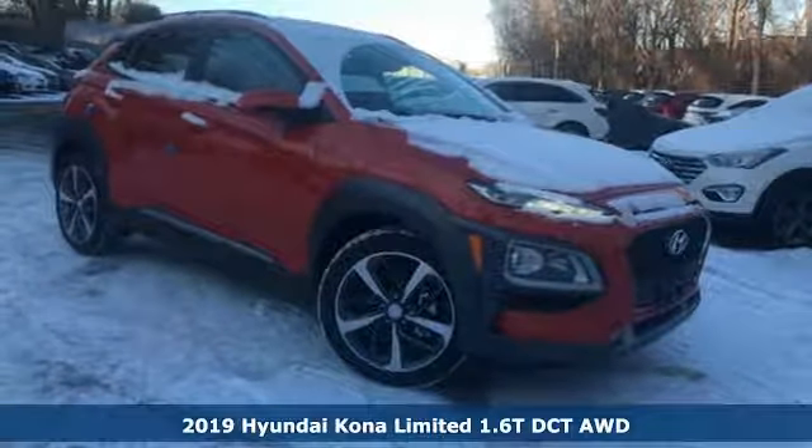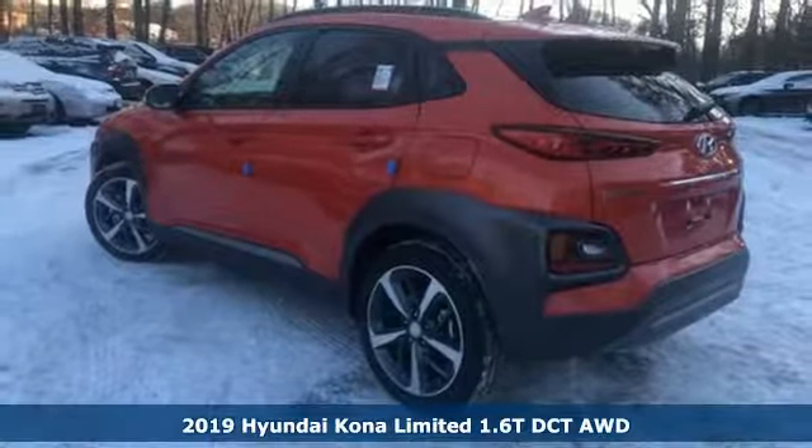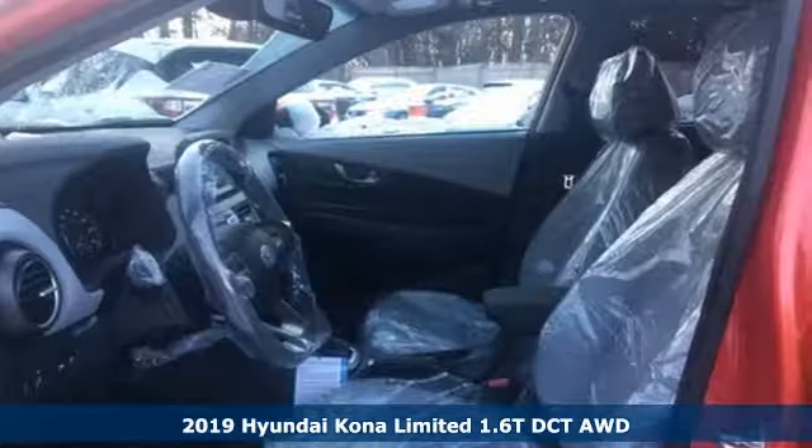Here's a new 2019 Hyundai Kona. The brilliant design means it's not just expressively styled, it's also perfectly sized.